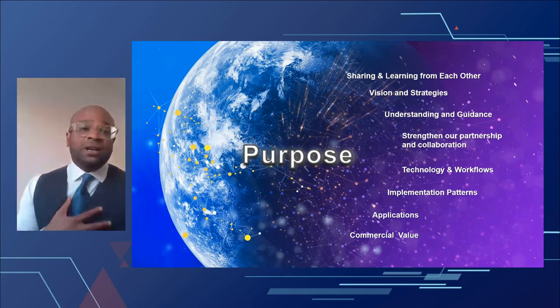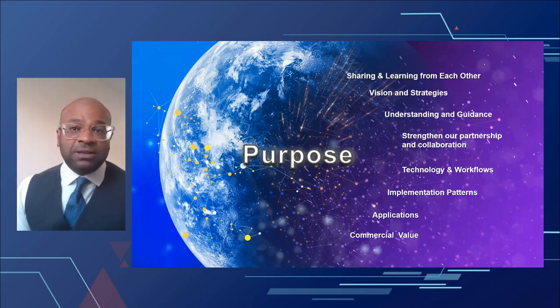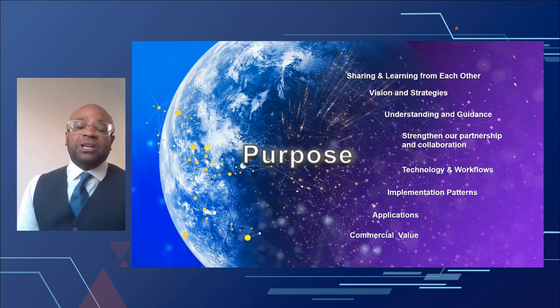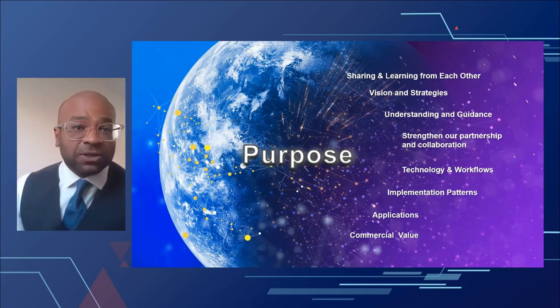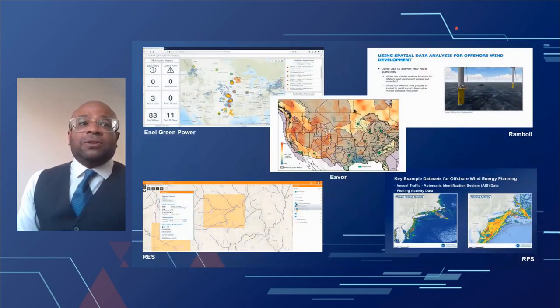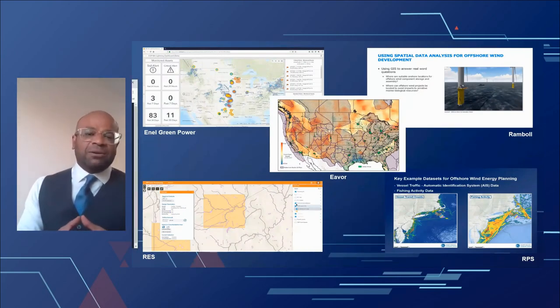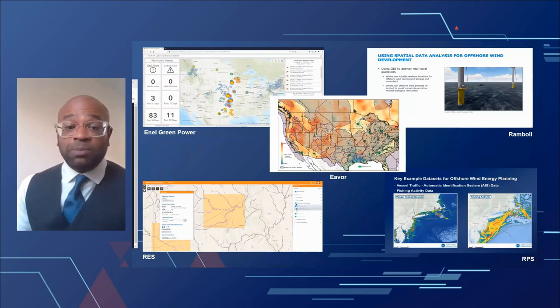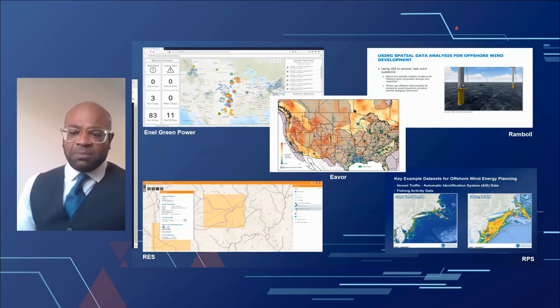Our part at ESRI is first of all to provide a forum like this for you to exchange ideas. We're pleased today to have a terrific agenda of varied talks. We had far more material than we could accommodate, which puts us in a position where we need to think about having a longer renewable session at the PUG, more webinars, and specifically getting your involvement since this is your community.